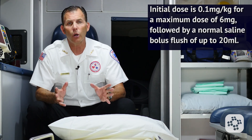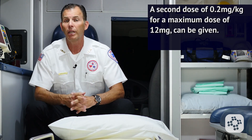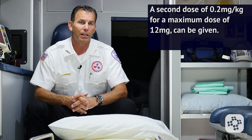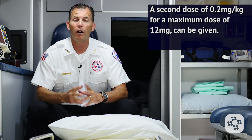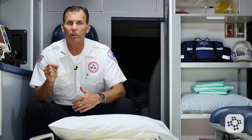If the first dose does not convert the rhythm, a second dose of 0.2mg per kilogram for a maximum dose of 12mg can be given. Again, flush that second dose with a 20cc normal saline bolus in that syringe to get the medication into the circulatory system much faster. Make sure to record the ECG rhythm during the full administration and treatment process.